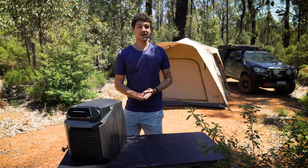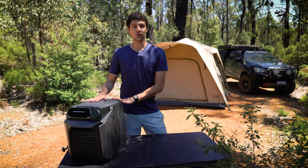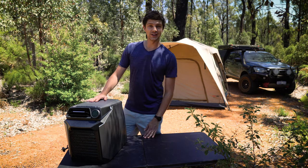This day and age there's a lot of equipment out there to make your adventures as comfortable as possible, and today we're checking out the WAVE portable aircon system from EcoFlow, which does look pretty cool.